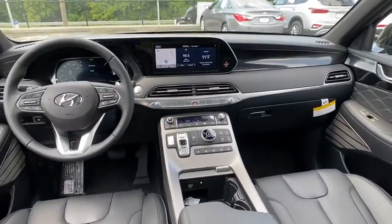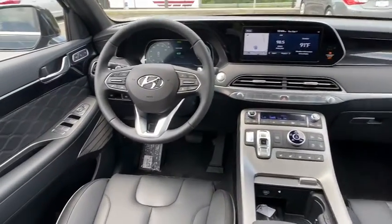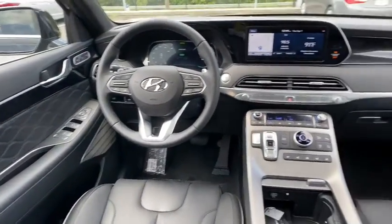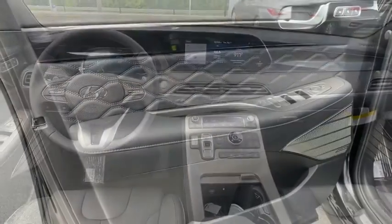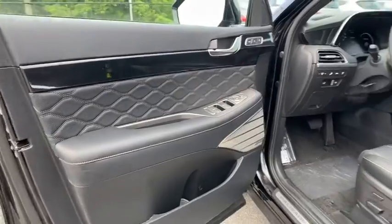Electronic stability control, heated front seats, heated steering wheel, compass, trip computer, security system, power windows, rear window defroster, power moonroof, tachometer, and panic alarm.